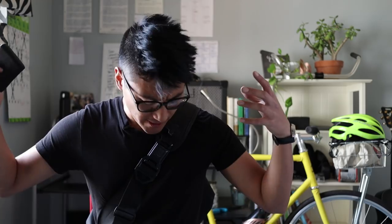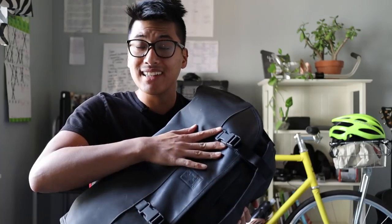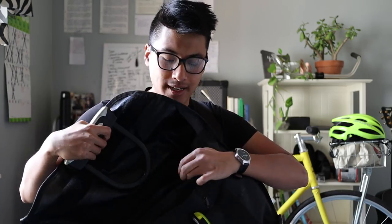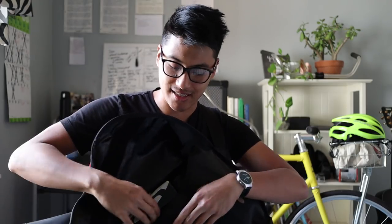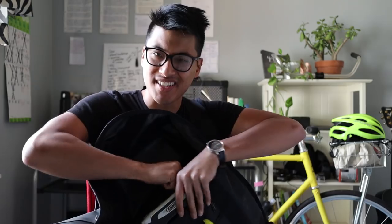So first things first, the stuff in my pockets: I have my wallet, keys, and phone. And the bag that I found myself using the most is this Black Chrome citizen messenger bag. I really like messenger bags because they're easy to swing around your shoulder, which makes them really convenient to get in and out of when you're on your rides. This bag has a lot of useful compartments — my favorite being the U-lock compartment where it just easily slides in and it's nice and secure. On the sides there are also two water bottle compartments, and there are two big main compartments separated by velcro, which helps keep things nice and organized.